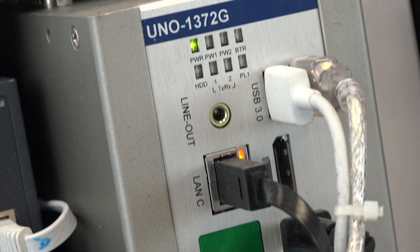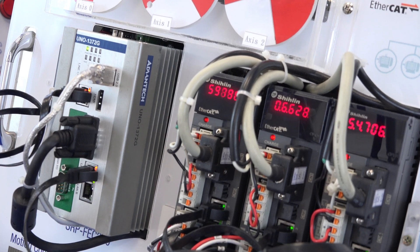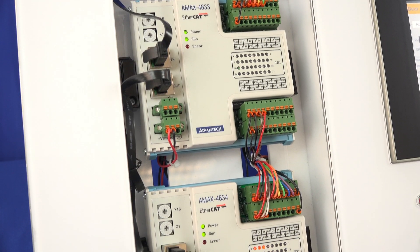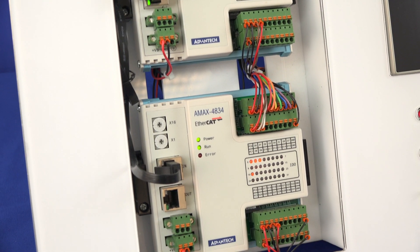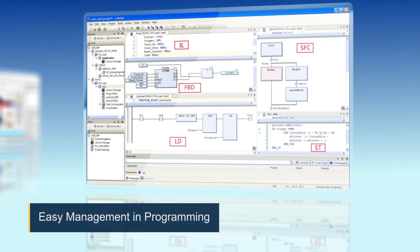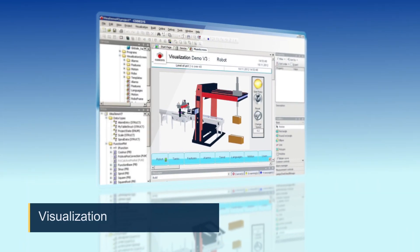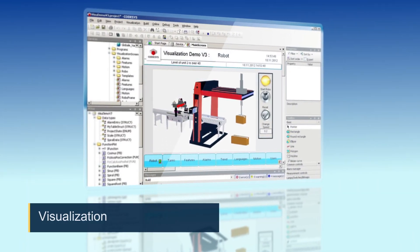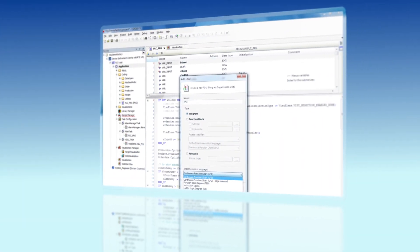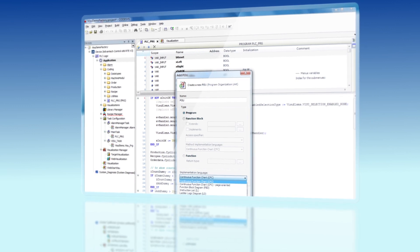CodeSys systems are high-performance industrial PCs that support real-time dual field bus data acquisition and EtherCAT soft motion control for single and multi-axis movements. Compliant with IEC 61131-3 programming languages and pre-installed with CodeSys soft motion and runtime visualization, CodeSys systems can be easily customized and support multiple motion and vision control projects, thus reducing development time.